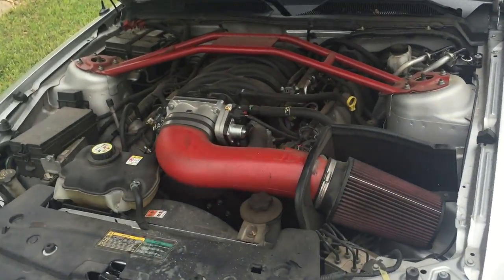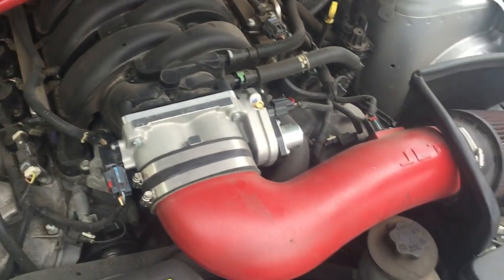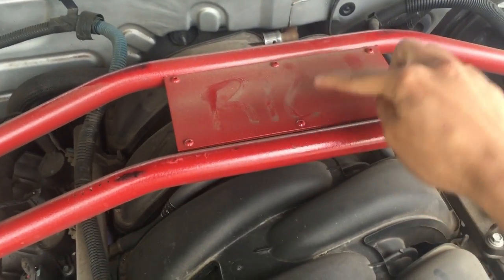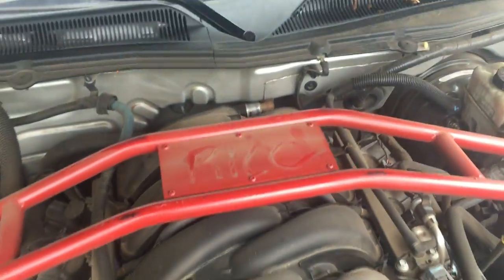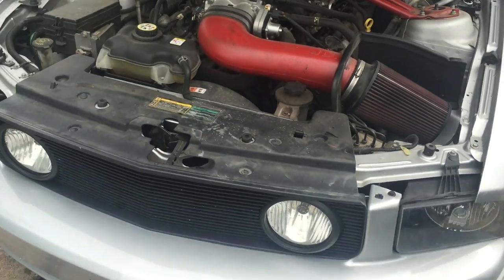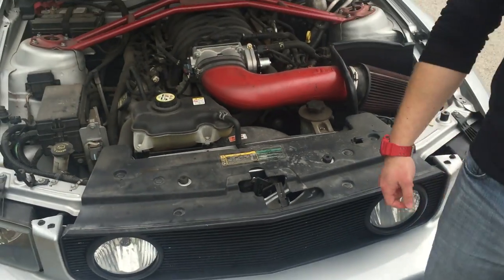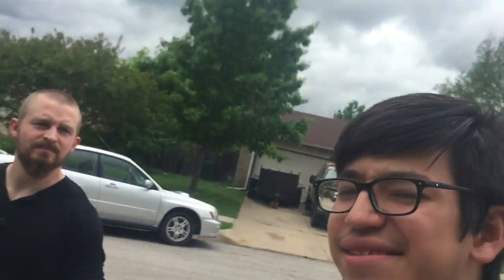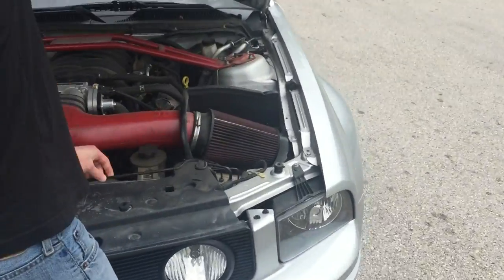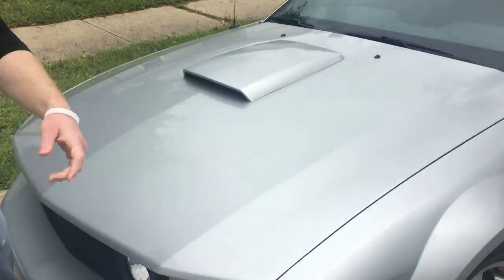Alright guys, hopefully you enjoyed the video — it wasn't very long but there will definitely be more to come. She's dirty right now, I just got back from New Mexico so it's covered in dust and dirt. I'll probably be getting a Miata soon, hopefully, because that Subaru is a piece of crap — more like a 'slow-baru.' But stick around guys, see you next time, thanks for watching.